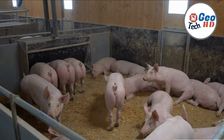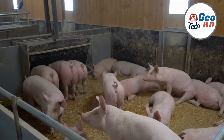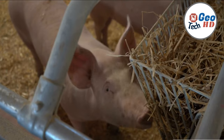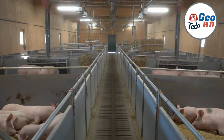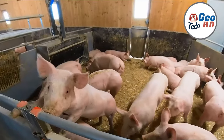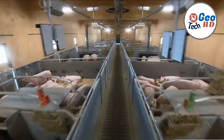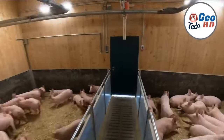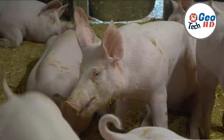Pork farming, also known as pig farming, is the process of raising pigs for the purpose of meat production. This intricate process begins on the farm, where carefully planned environments are created to ensure the health and well-being of the animals. Pig farms serve as the starting point for pork production. They are responsible for breeding, housing, and nourishing pigs, providing the foundation for a steady supply of high-quality pork to meet consumer demands.